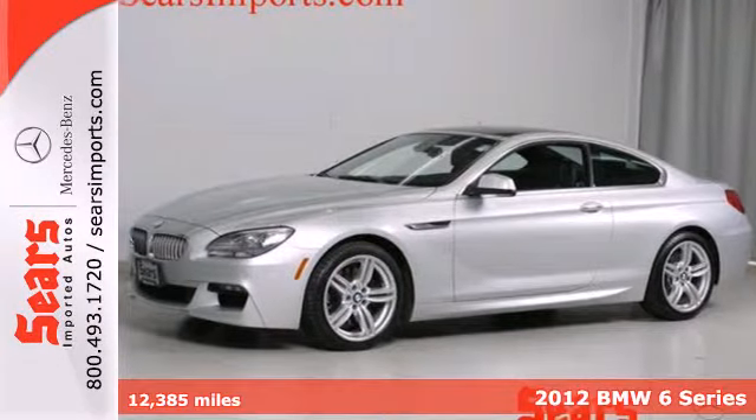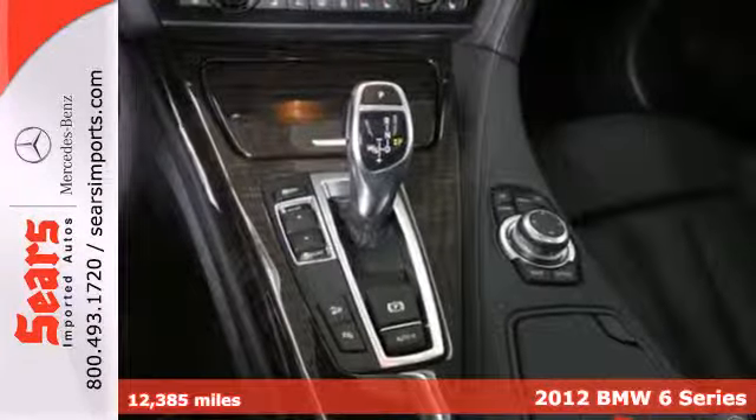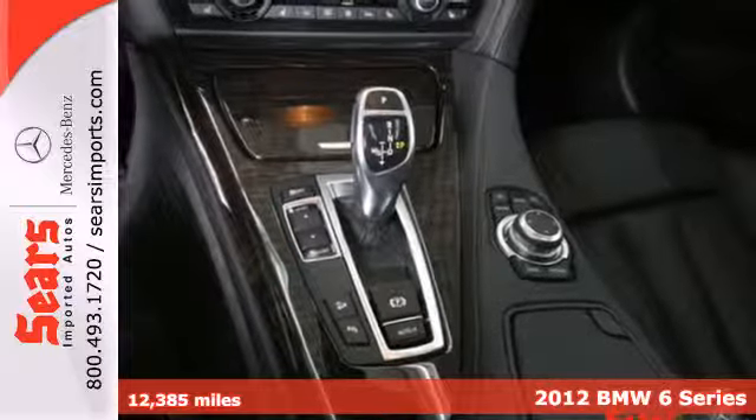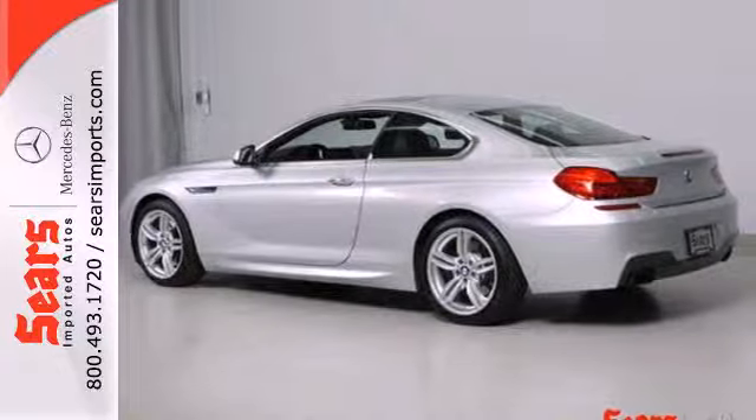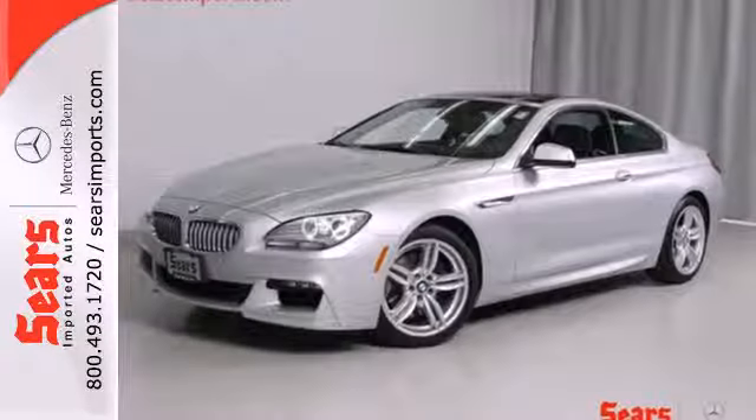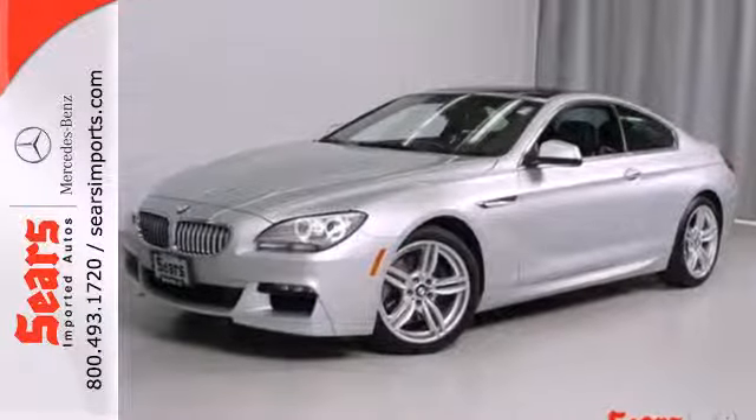It's a 2012 BMW 6 Series. This classy work of art comes standard with leather seating with driver and front passenger memory, navigation system, dual zone climate control, and anti-theft alarm system with interior motion detector.